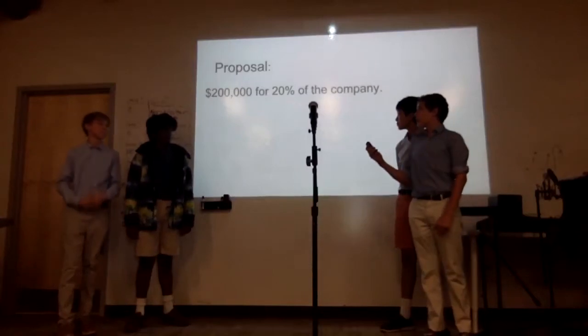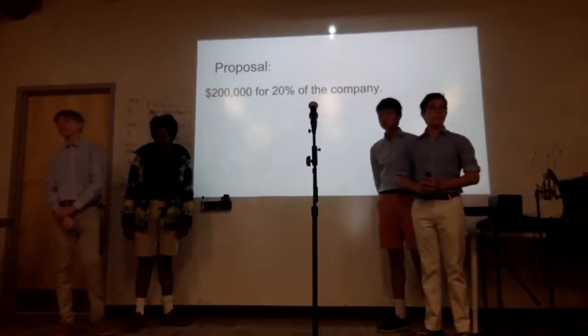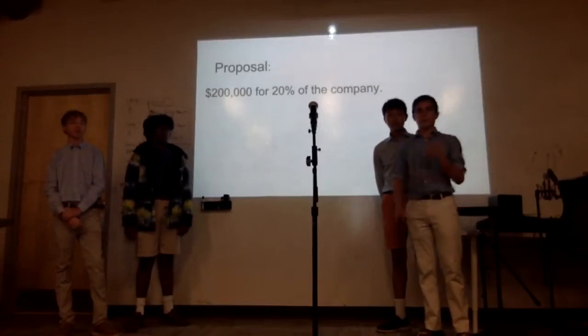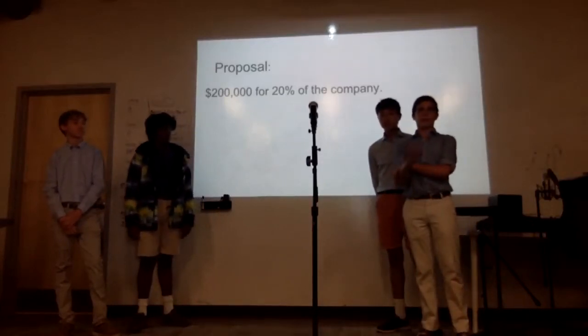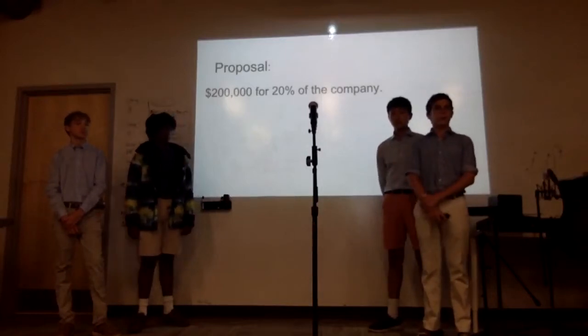We are proposing $200,000. Do you have any intellectual property — a patent? We are currently at the starting blocks of a patent. We haven't totally looked into it yet, but that's hopefully where we would go.